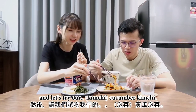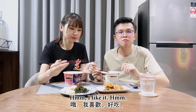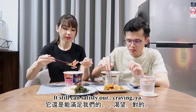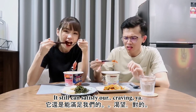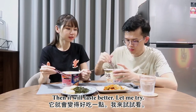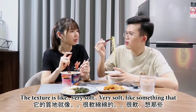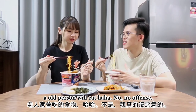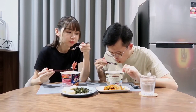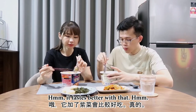Let's try our cucumber kimchi. I like it! It's not the real deal, but the taste is there — it's still enough to satisfy the craving. Maybe I should put some seaweed into this and it will taste even better. The texture is very soft. Oh yeah, it tastes better with the seaweed, isn't it? It's a good flavor.